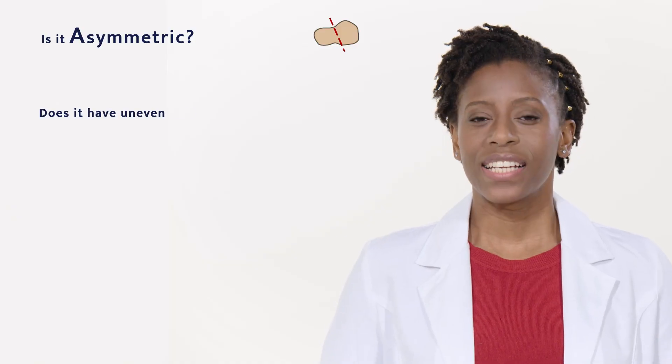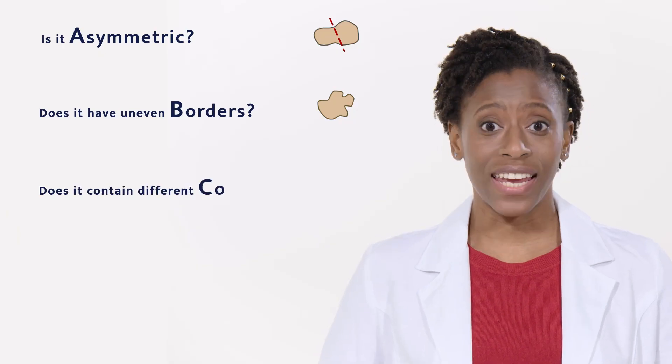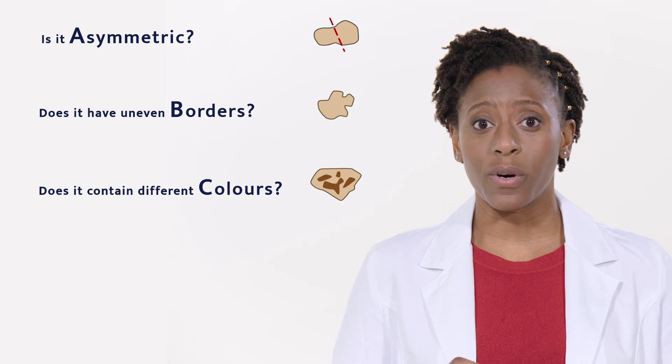B: Does it have uneven borders? Are some of the edges irregular and poorly defined while others are sharper and well-defined? C: Does it contain different colors? Does the spot have more than one color, or is there an uneven distribution of color?